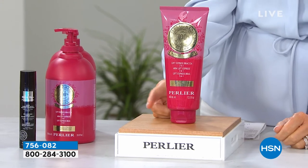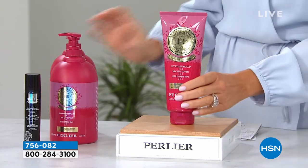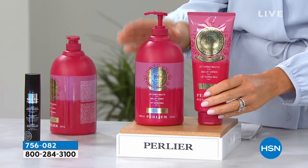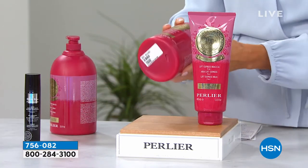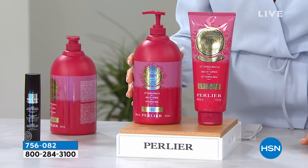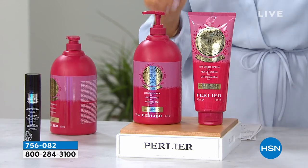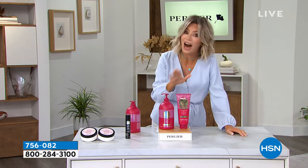You normally spend $50 on the 13 and a half ounces. Today I'm going to give you three times the amount in this one almost liter-size body lifting and firming. I've never seen us do this — are you ready? — for $69.95. So this should be $150.